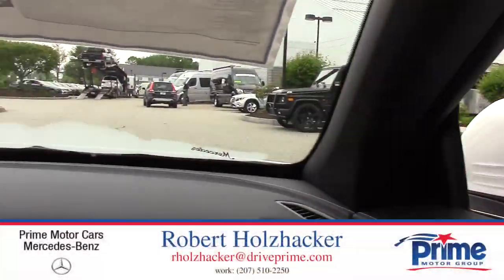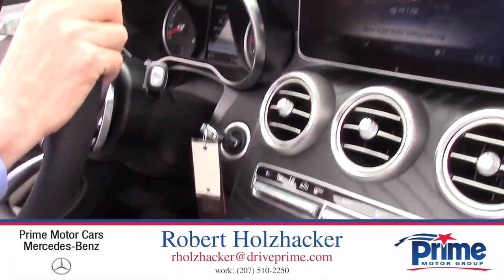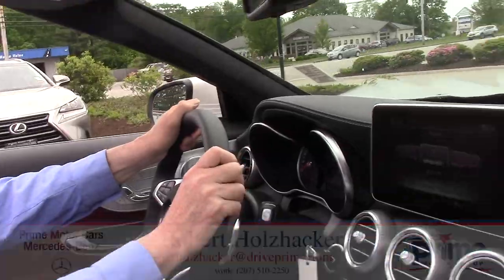So thank you, Karen. I will be sending you the lease numbers here shortly and you'll get this video shortly also. Take care. Bye-bye.